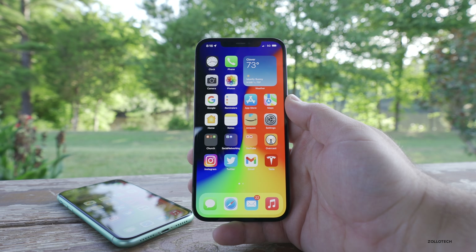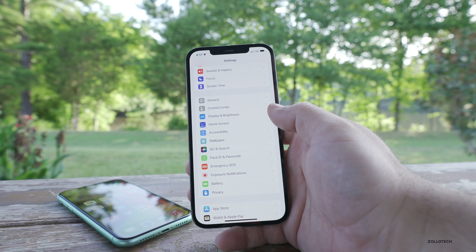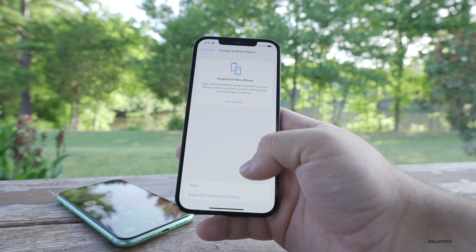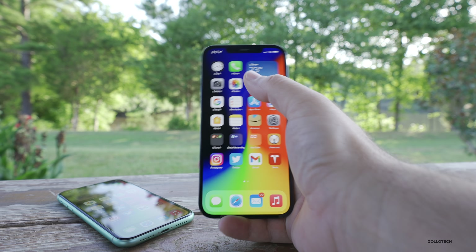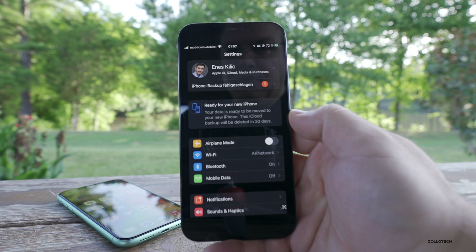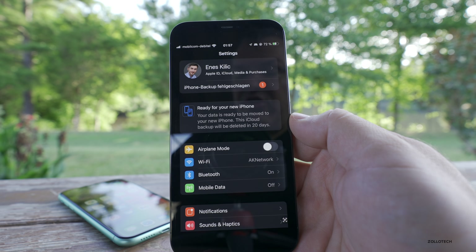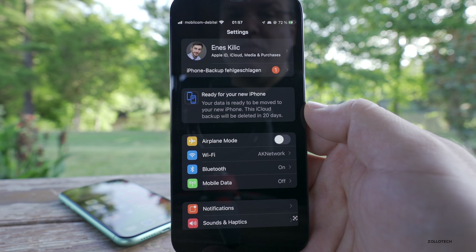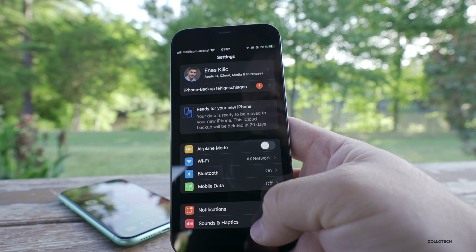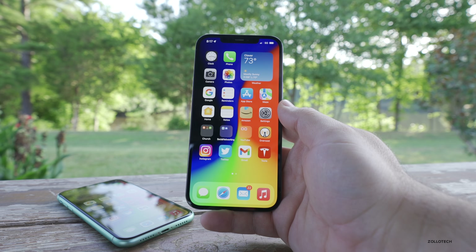Another thing they've changed: maybe you want to make a backup so that you can move to a new phone. In Settings, you'd go to General and then go down to Transfer or Reset iPhone. When you get this ready, it actually gives you a countdown of 21 days. Thanks to Inez for sending this in — you'll see it says 'Ready for your new iPhone. Your data is ready to be moved to your new iPhone. This iCloud backup will be deleted in 20 days.' This happens if you don't have enough storage available in iCloud and you're not paying for that storage. It will now give you the option to back it up for 20 days, which is a nice little feature.